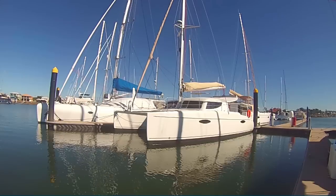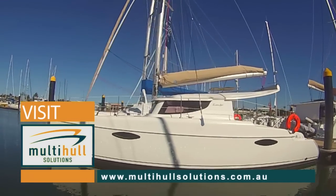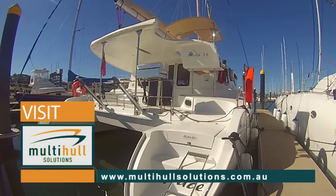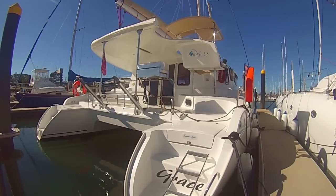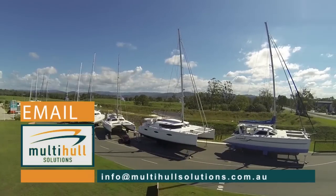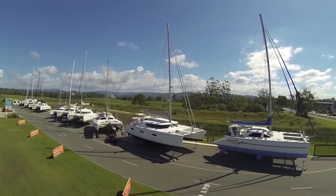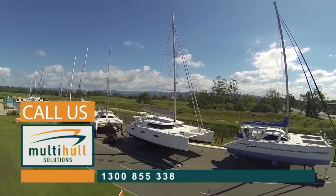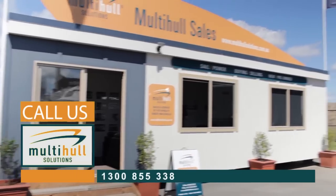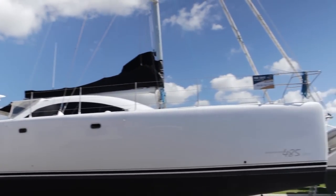For more information, please visit our website at www.multihullsolutions.com.au or contact us via email at info@multihullsolutions.com.au. Alternatively, please feel free to give us a call on 1300 855 338. Thank you for watching our video.